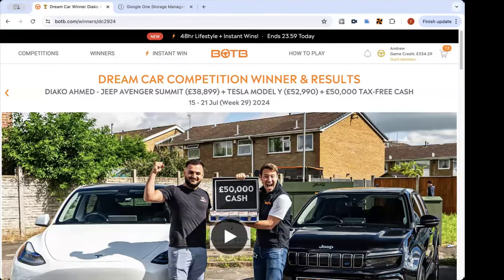Hello and welcome to this week's VOTB Dream Car Competition. How close was I? And spot the ball update. I'm the host Andrew Hunt and you're watching Fantasy Photos UK.